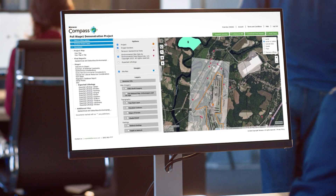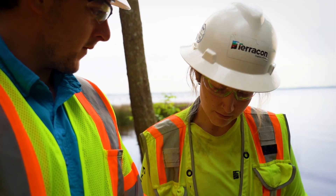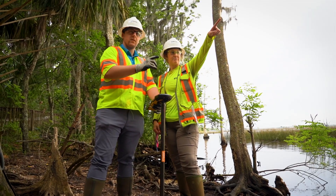Your Stage One analysis can increase your speed to market by giving you expected geotechnical and environmental conditions to help you more accurately estimate risk, budget, and scheduling.